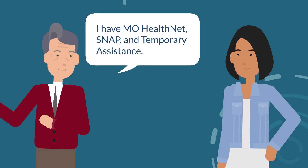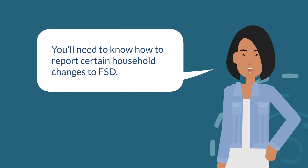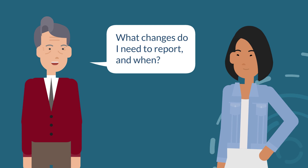I have MoHealthNet, SNAP, and Temporary Assistance. Okay! You'll need to know how to report certain household changes to FSD. This helps FSD make sure you're still getting the correct benefits for any assistance program you're in. What changes do I need to report, and when?